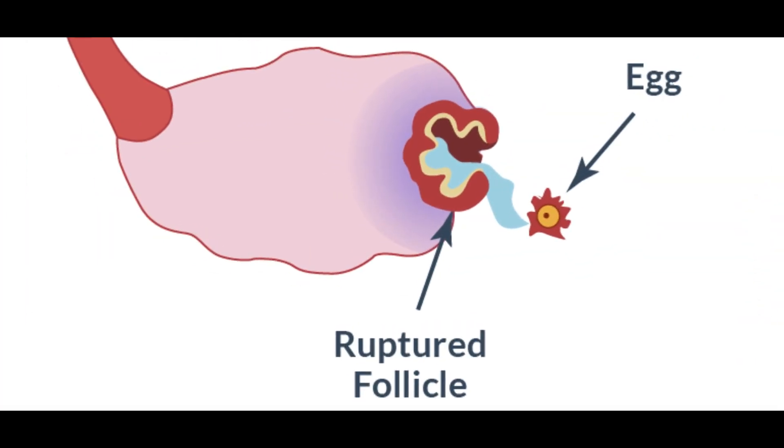This dominant follicle produces estrogen hormone. When estrogen levels reach about 150 to 300, there is a negative feedback signal going to the brain saying there is enough estrogen supply and the endometrium is thick enough to hold a baby. This prompts the brain to stop producing follicle-stimulating hormone and increase luteinizing hormone. There is an LH surge, the egg ruptures, and ovulation occurs. Estrogen is the main factor that acts on the endometrium and makes it thick enough to hold a baby.